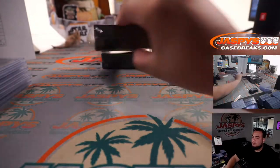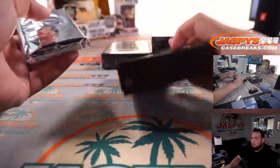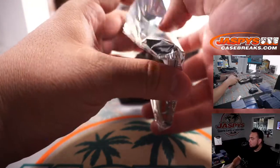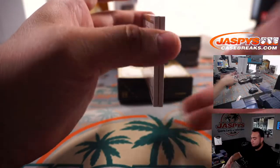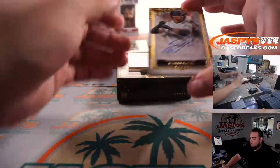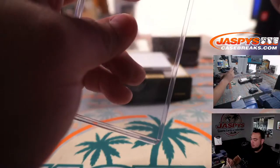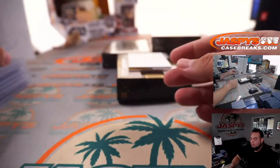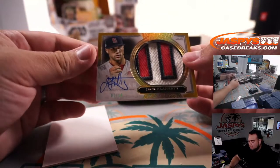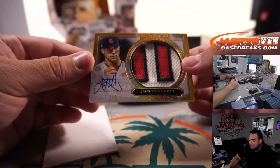Alright, halfway through the break guys. We got Jalen Davis for the Giants — another one there for Chris. And for the St. Louis Cardinals, Jack Flaherty.